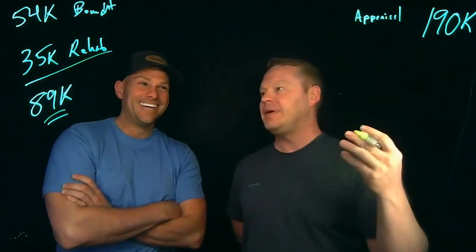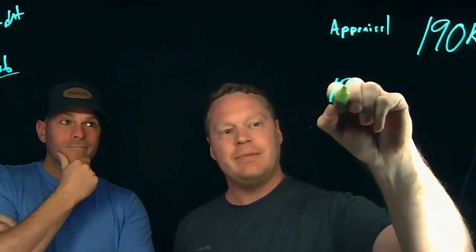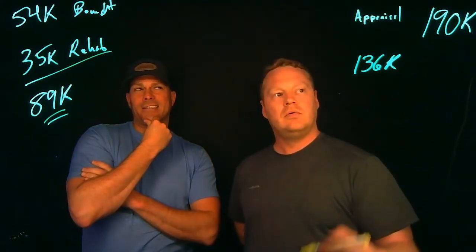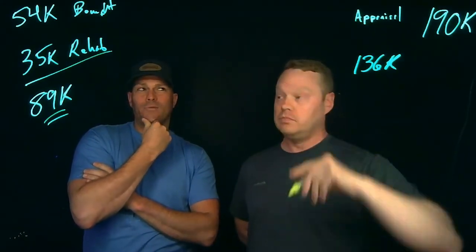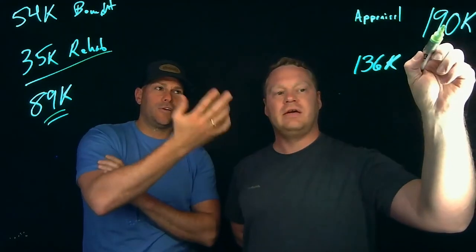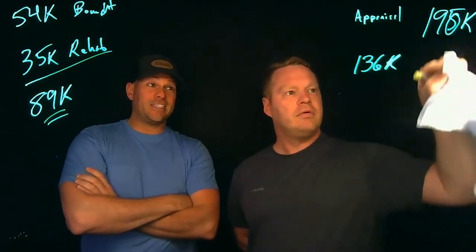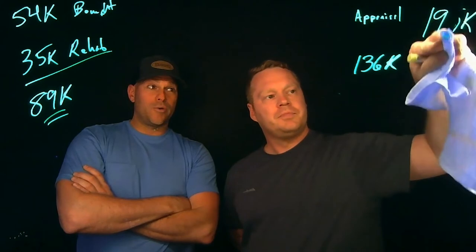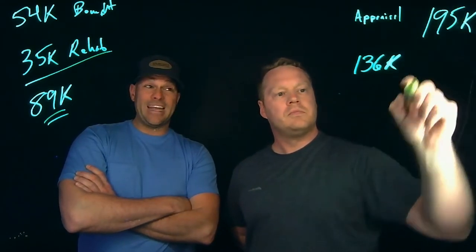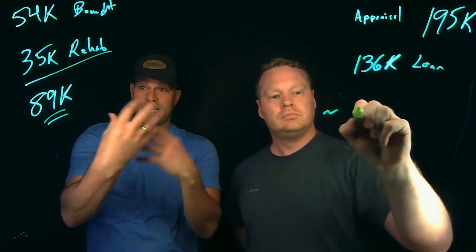We're going to do about a 70% loan-to-value. So on a $195,000 appraisal, we're going to get a $136,000 principal loan — because they lent us 70% of the appraisal versus 80%, because it's a cash-out refinance and we're going to take cash out.